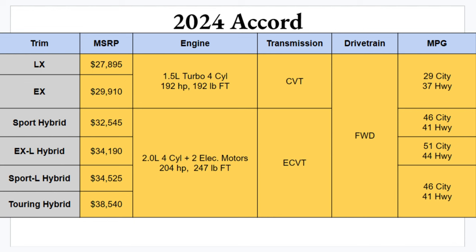Two trims are gas-powered and four are hybrid. The LX starts you off at $27,895 and the top trim Touring Hybrid runs at $38,500. So within this group of six, across a price span of about $11,000, hopefully there's an Accord that fits your budget and exactly what you want.